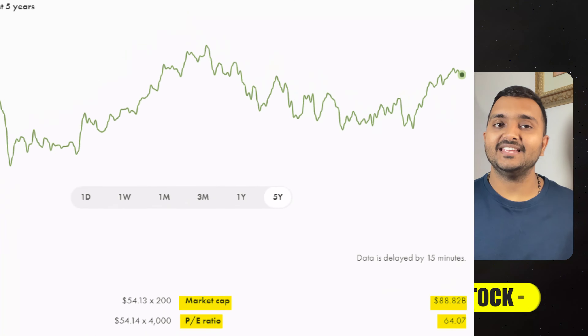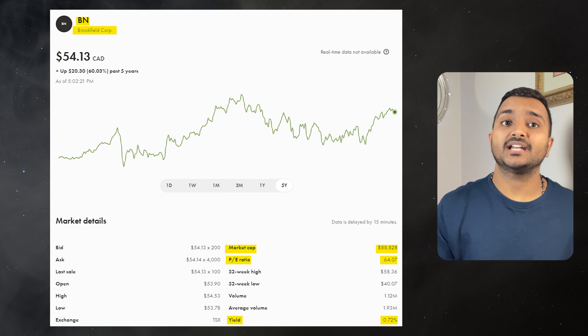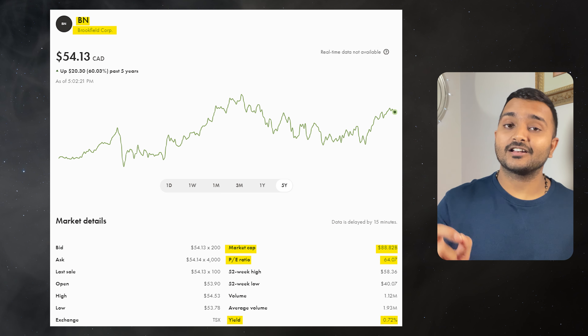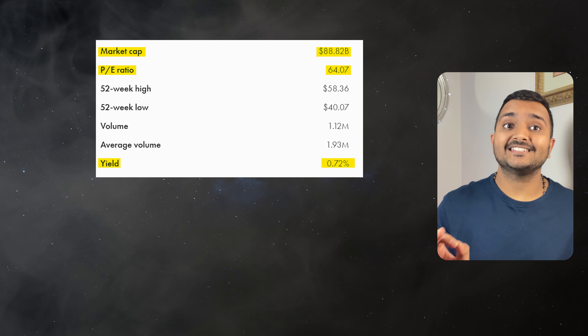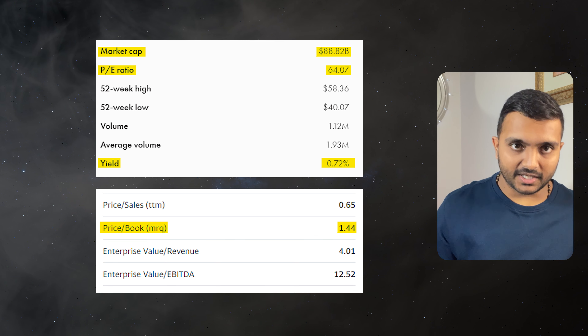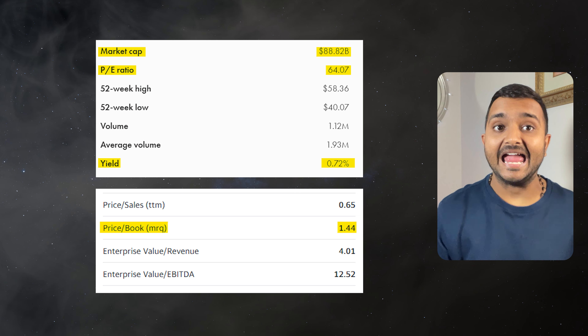Now let's see the top 10 Canadian companies in terms of their market cap. The 10th company is Brookfield Corporation, ticker symbol BN, with a market cap of $88.267 billion, currently trading at $54.79. Its PE ratio is 66.59 and PB ratio is 1.48. It offers a dividend yield of 0.7%. It is a global alternative asset manager.